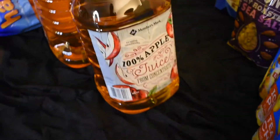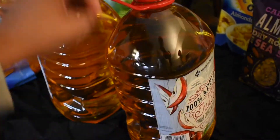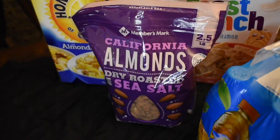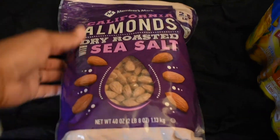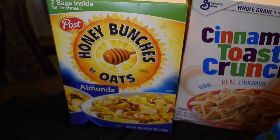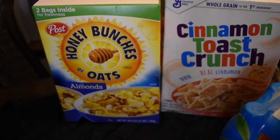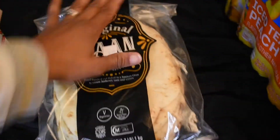Apple juice — two containers of Members Mark apple juice. I guess that's Sam's Club's brand, like how Weis Farm is for BJ's. Some California almonds my husband picked up — he has those for a snack at work. Cereal — Honey Bunches of Oats, $5.98 each. At BJ's, these two cereals would be like $7.98 for one box.